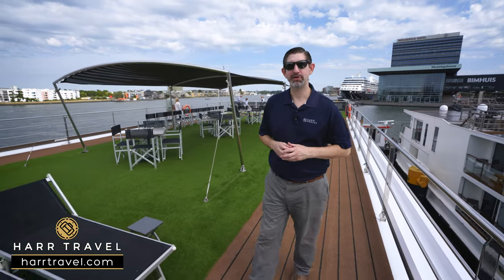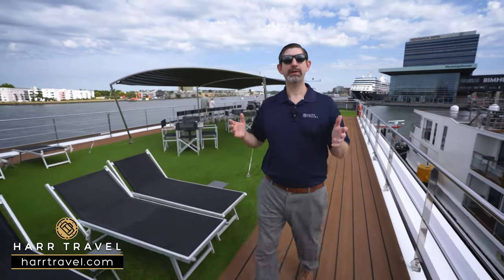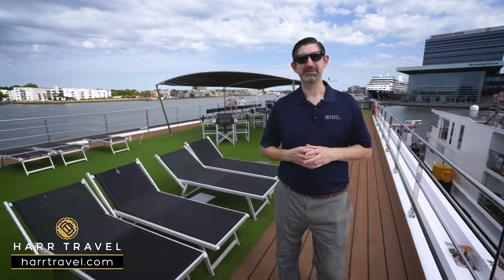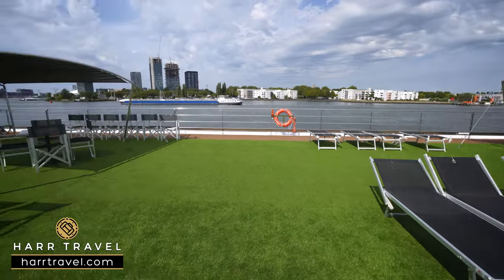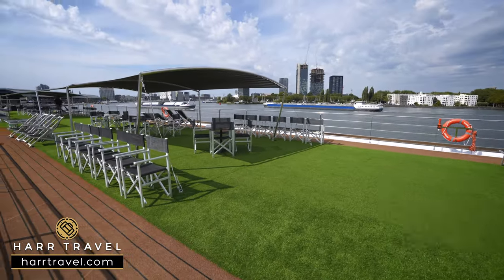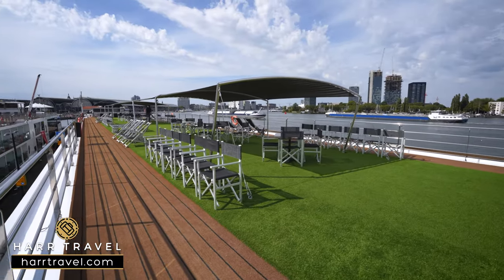At the very top of the ship you're going to find the sun deck. Up here you'll find several different styles of seating — nice loungers and shade structures. As on every river cruise vessel, they've got to be able to make the sun deck very flat so they can get underneath certain bridges.